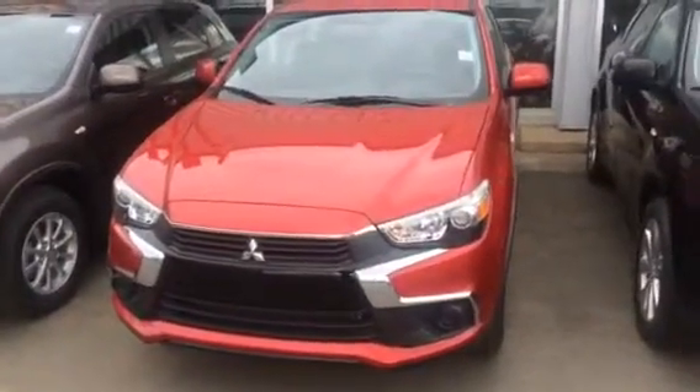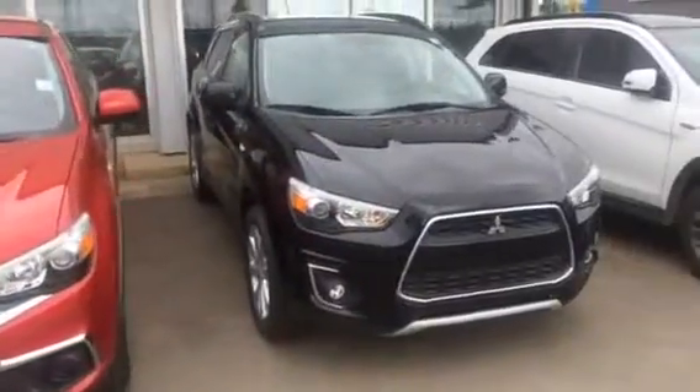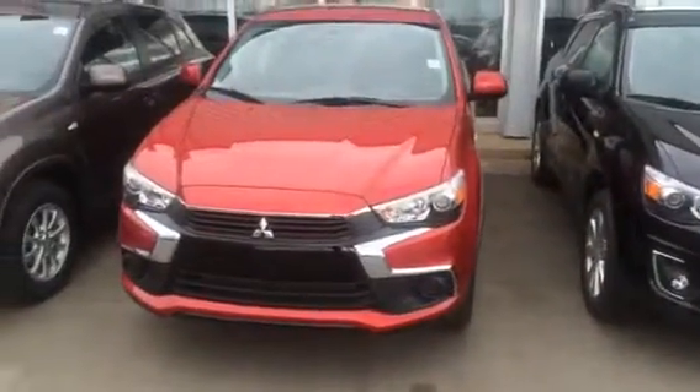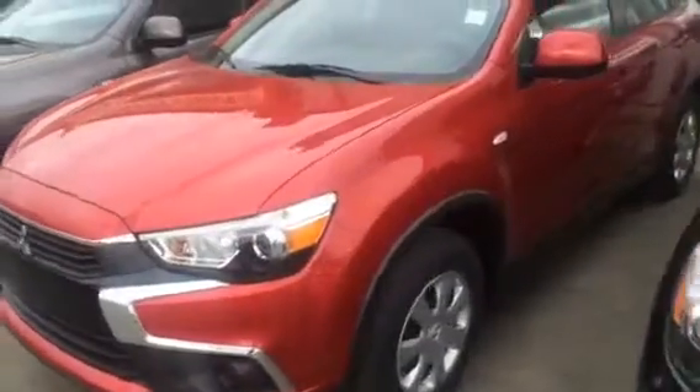I just want to let you know this is our 2016 RVR that just came out, only out for a couple months now. So you can see the main difference — the black one is the 2015 and this is the 2016. There's quite a lot of difference to it: the front fascia, just the styling all the way around.